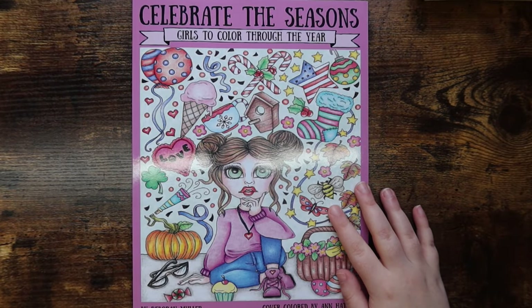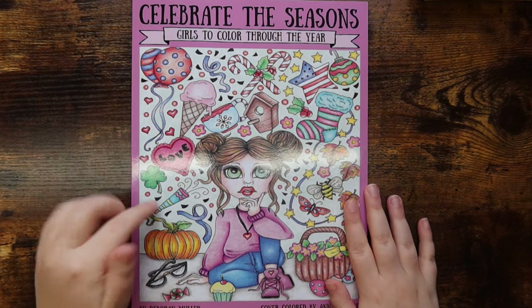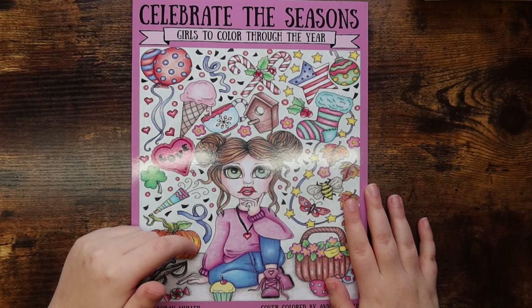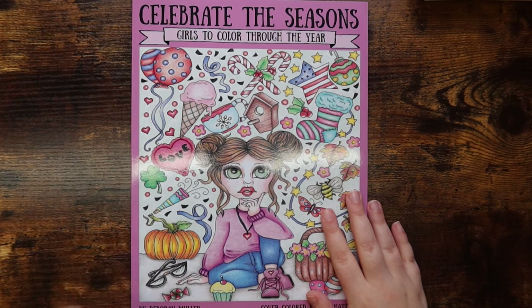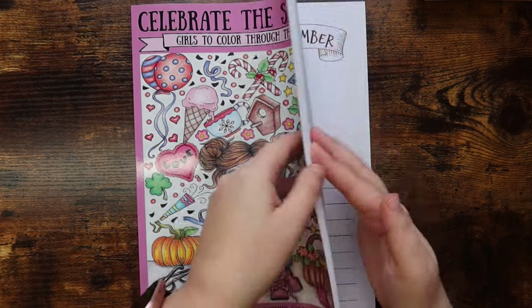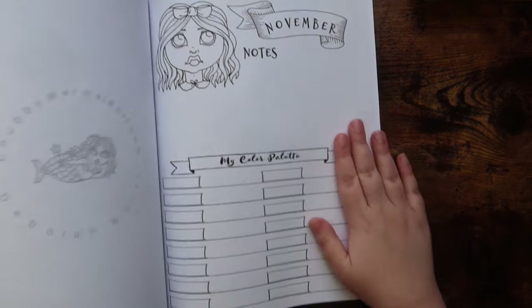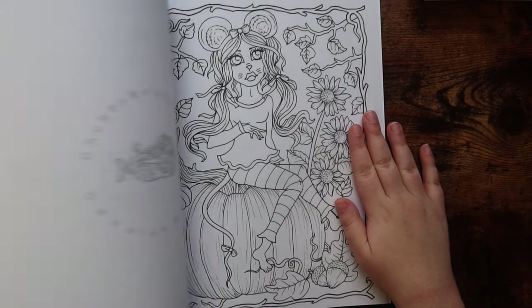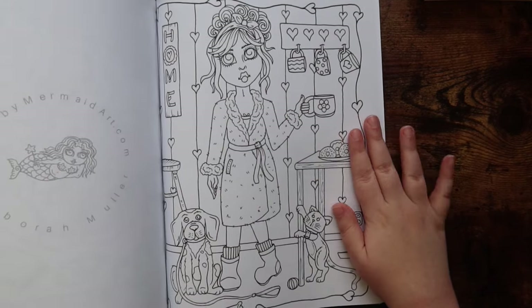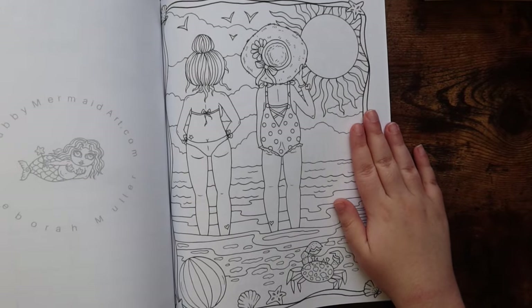This is the last coloring book I had to show you — that is how little I have purchased over the last few months, which is totally okay. If I wasn't feeling like coloring, it probably made sense not to be purchasing coloring stuff. But this is 'Celebrate the Seasons' by Deborah Moeller, and this is a project book for 2024, which is ambitious — I fully admit that. It probably won't happen that way, but I liked the images a lot and wanted a coloring book to focus on in the new year. There are about two images per month, all really fun, and they go with the season. Look how cozy that is — I love it. These images are really stunning.